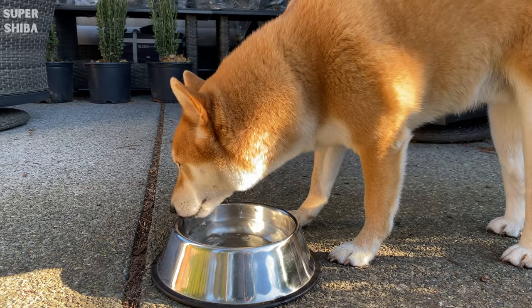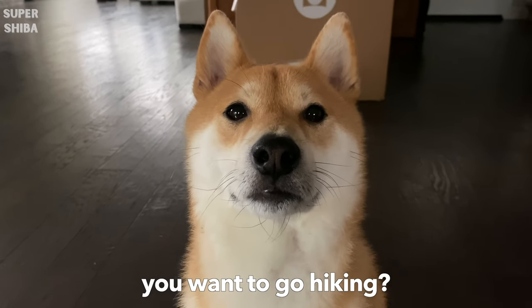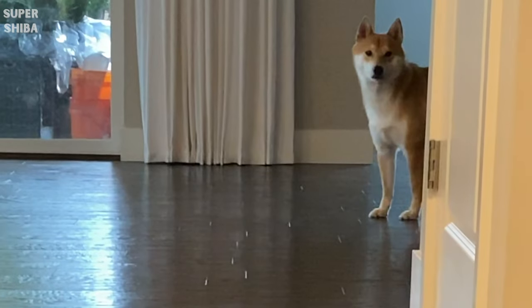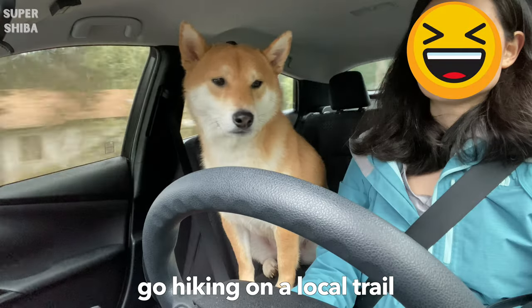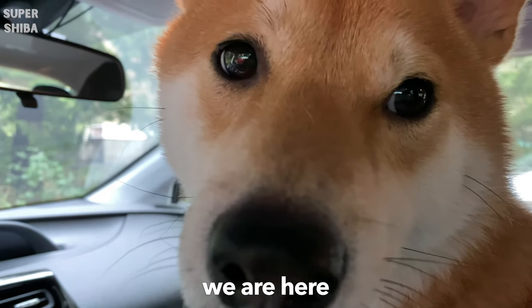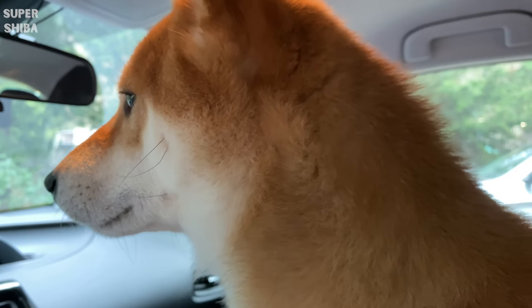The daily intake recommendation will change as your dog goes through different life stages. For a puppy, in order to support its rapid growth, a puppy needs more calorie-dense and nutritionally dense food than an adult dog. Senior dog formulas will also be different than adult dog formulas. Choose the food that fits your dog's life stage to provide adequate nutrients.